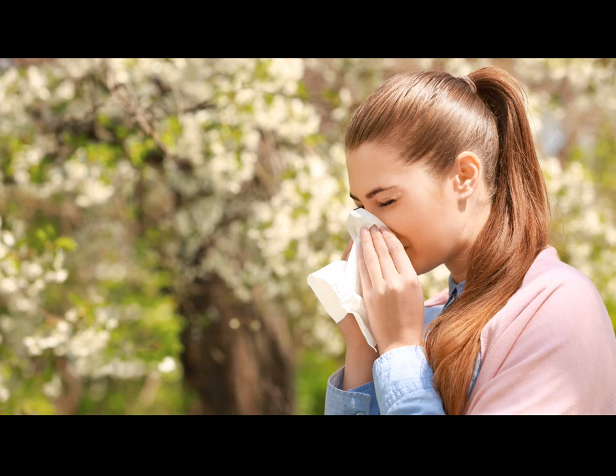If you need to open your windows, try to time it with when the pollen count is at its lowest. This would usually be late afternoon until the early evening. Don't open your windows first thing in the morning up until mid-afternoon, as this is when the pollen count is at its highest.